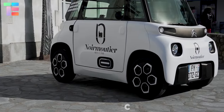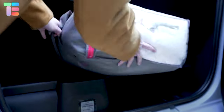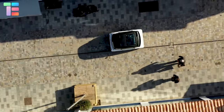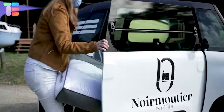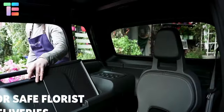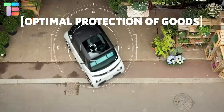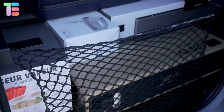Citroën Ami Cargo — tired of regular cargo vehicles and want an ultra-compact electric cargo vehicle ideal for parking? This cute car can be an amazing cargo vehicle with a capacity of 400 liters, achieved by transforming the passenger seat into a modular storage space.